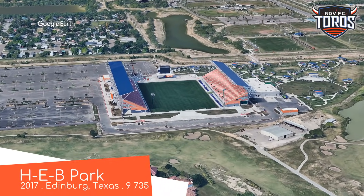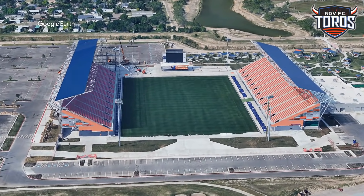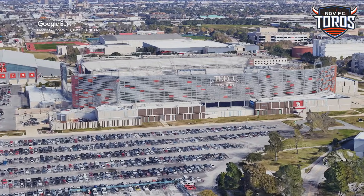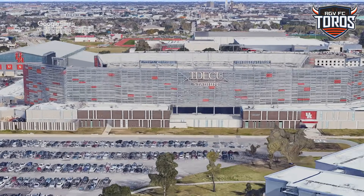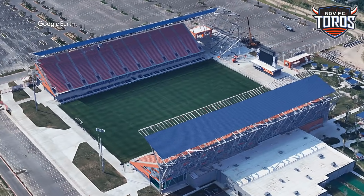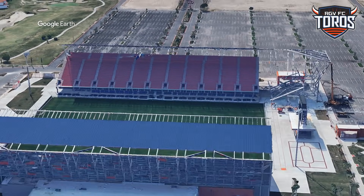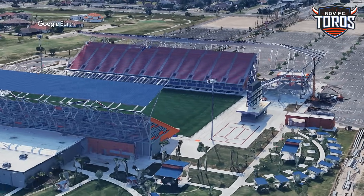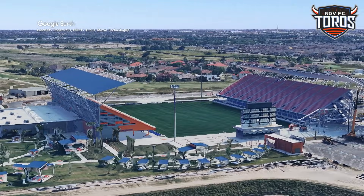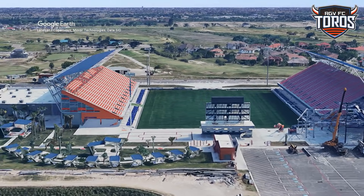HEB Park, home to Rio Grande Valley FC. I like this one — the exterior reminds me of TDECU Stadium, also in Texas, with that silver and red facade. It looks great. One thing that might be an issue is that it has two big stands on each side and two open ends, which might act as a wind tunnel.